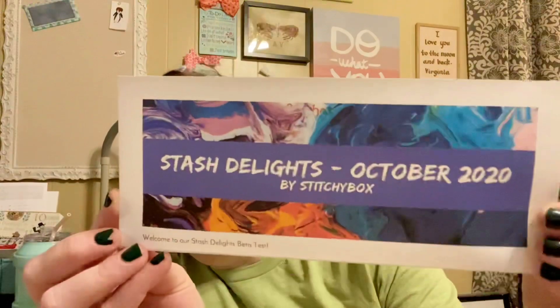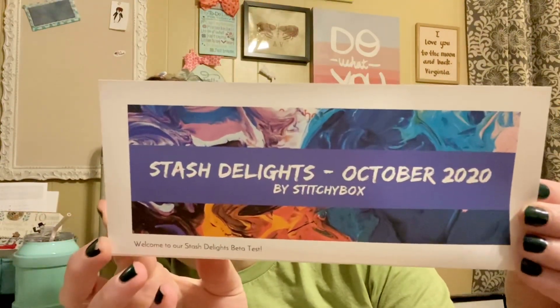So I'll do a little bit of a show and tell. It came with — this is their logo — Stash Delights, October 2020 by Stitchybox. It had a letter that kind of explained the thought process behind it, things like that, and what would be included generally speaking.